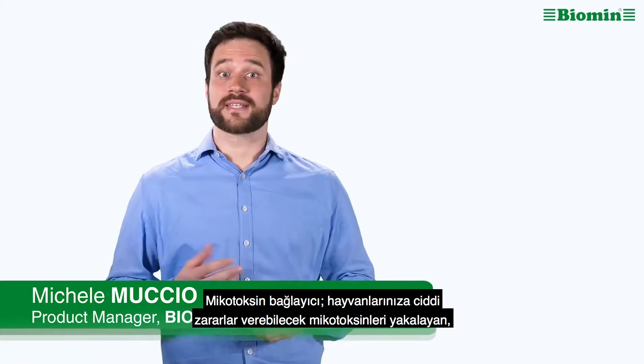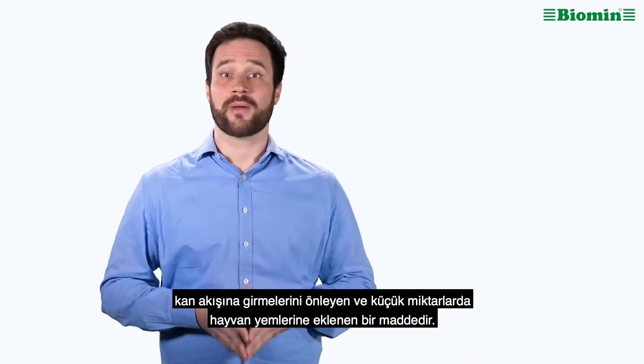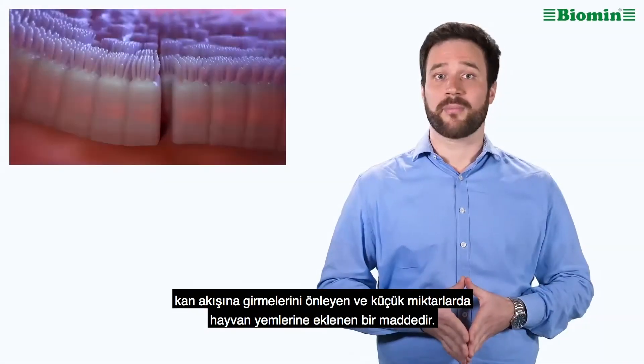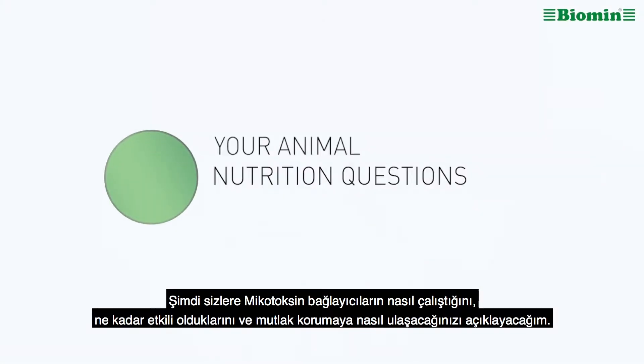What is a mycotoxin binder? A mycotoxin binder is a substance that is added to animal feed in small quantities in order to trap mycotoxins, preventing them from entering the bloodstream where they can cause serious harm to your animals. I'm going to explain how mycotoxin binders work, how effective they are, and how to achieve absolute protection.